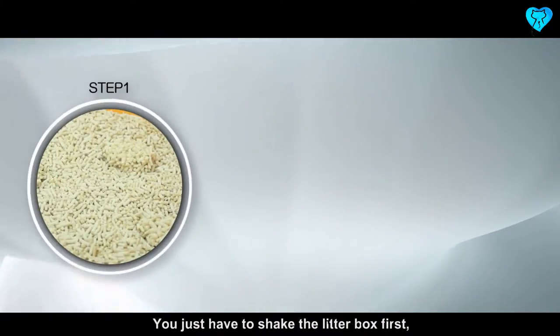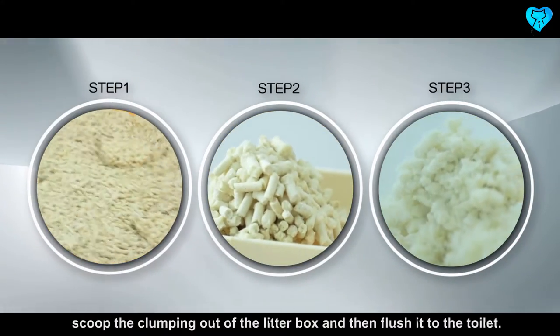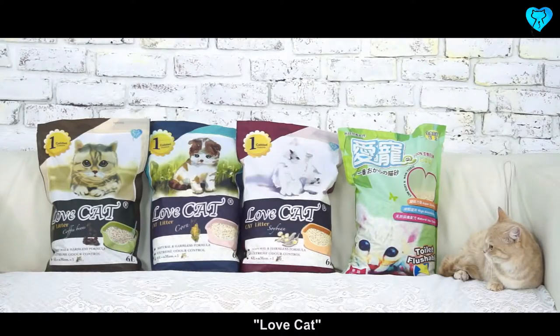You just have to shake the litter box first, scoop the clumping out of the litter box, and then flush it to the toilet. Let's start making cat litter cleanup easier. Love Cat!